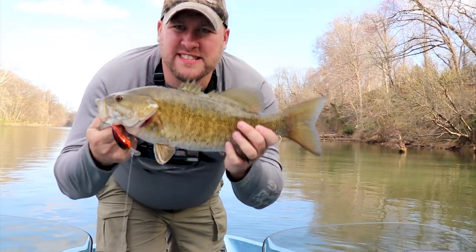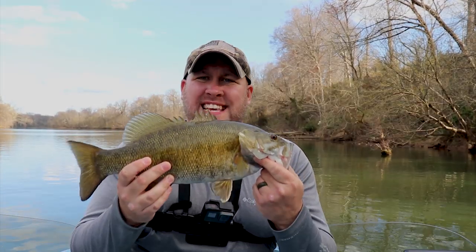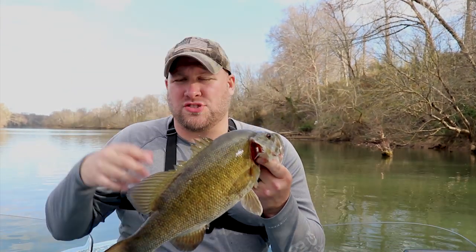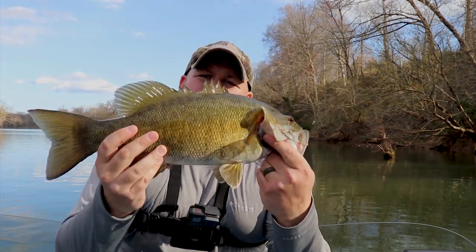That's why crankbaits are deadly this time of year on a tidal river. This nice smallmouth is exactly the reason — that fish hit as soon as I hit a piece of brush under the water, bounced right off of it. Next thing I know, slack line, big fish in the boat.